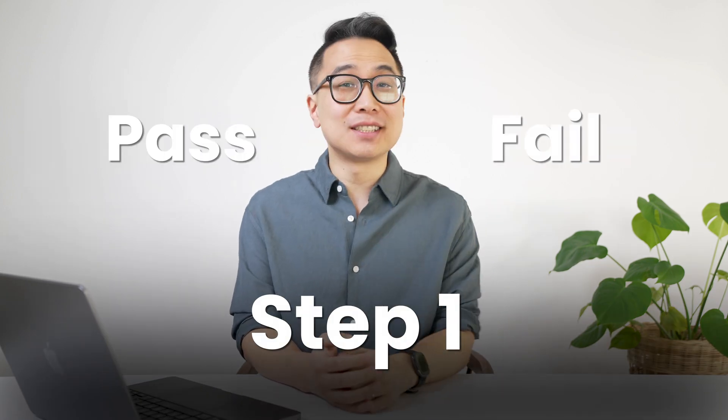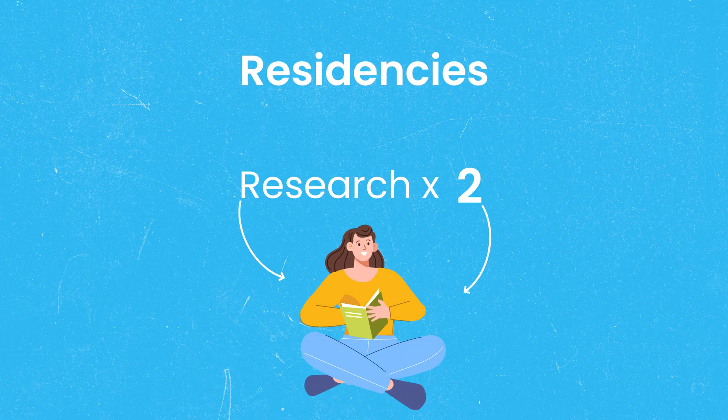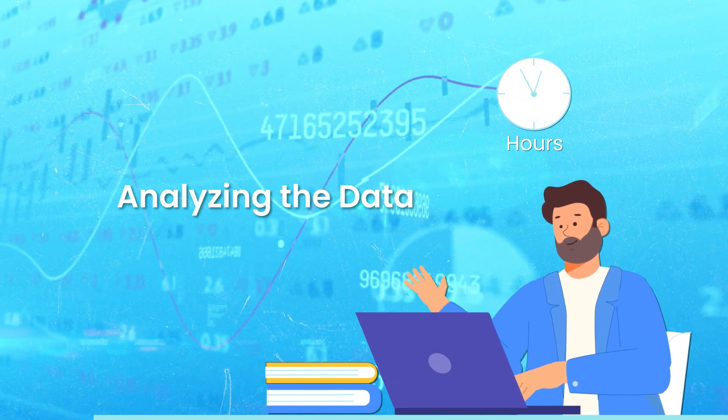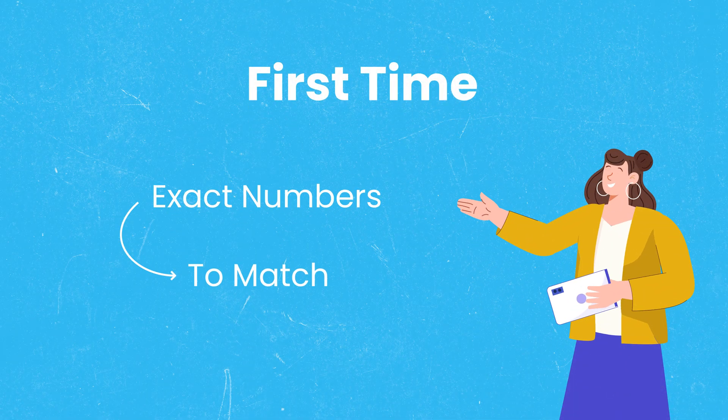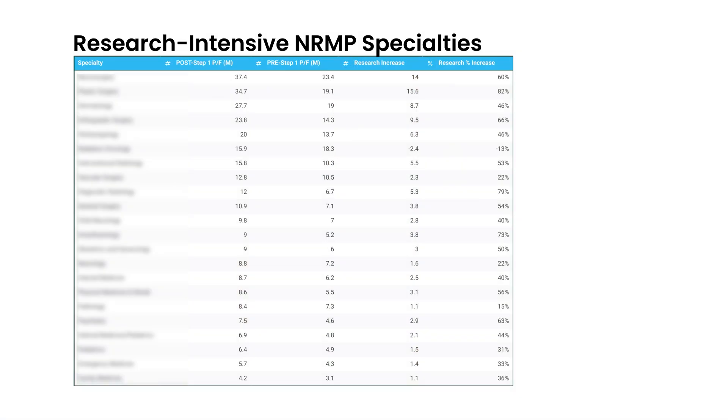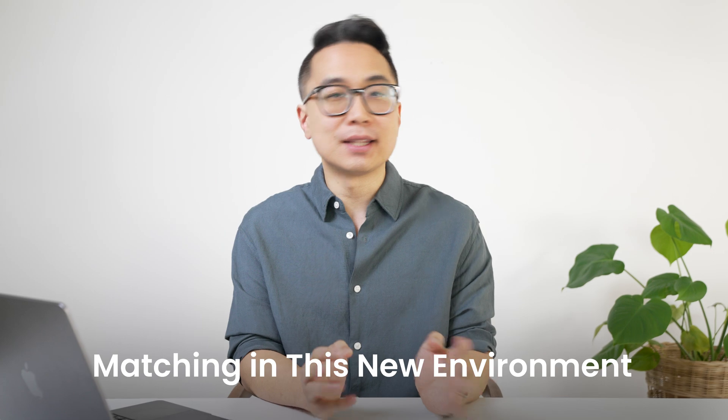Since Step 1 went pass-fail, some residencies are demanding almost twice as much research from applicants. I spent hours analyzing the data, comparing numbers before and after pass-fail, and what I found will shock you. For the first time, we have exact numbers on what it took to match. In this video, we'll break down the top 15 most research-intensive NRMP specialties, plus how to maximize your chances of matching in this new environment.